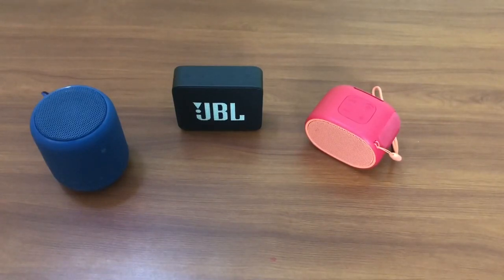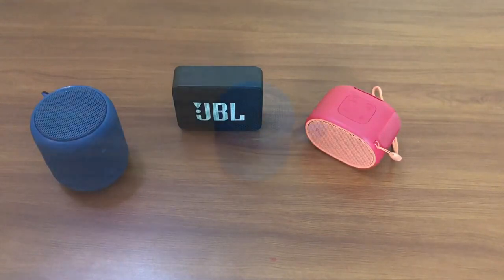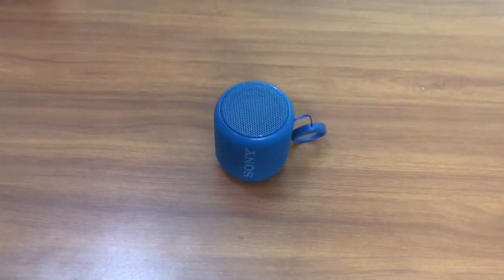Now let's start comparing the sound, as I mentioned that is the prime feature we are going to compare. We are starting the sound testing with the Sony SRS XB10.